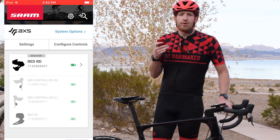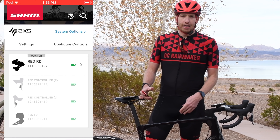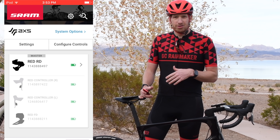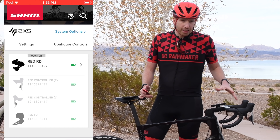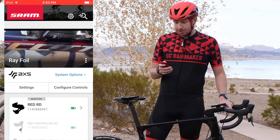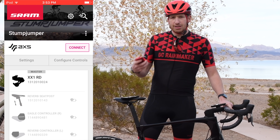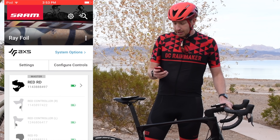Now let's take a look at the new AXS app. This app covers all of SRAM's digital devices on the bike — for example, it covers the Quark power meter, and soon it'll cover the Tire Whiz tire pressure sensors and the Shock Whiz. You can add multiple bikes with photos. Here you can see a photo of this foil bike and the Stump Jumper, and manage those bikes as single entities.